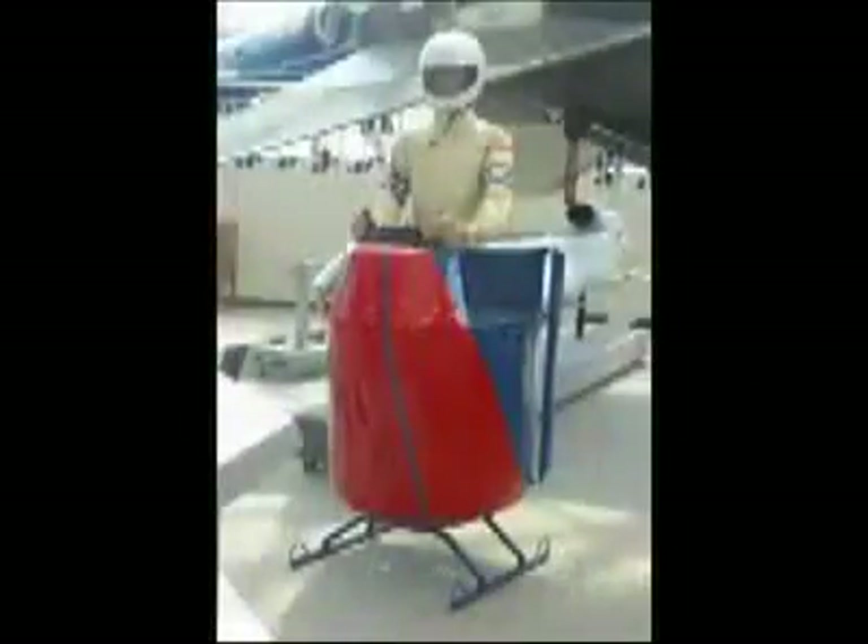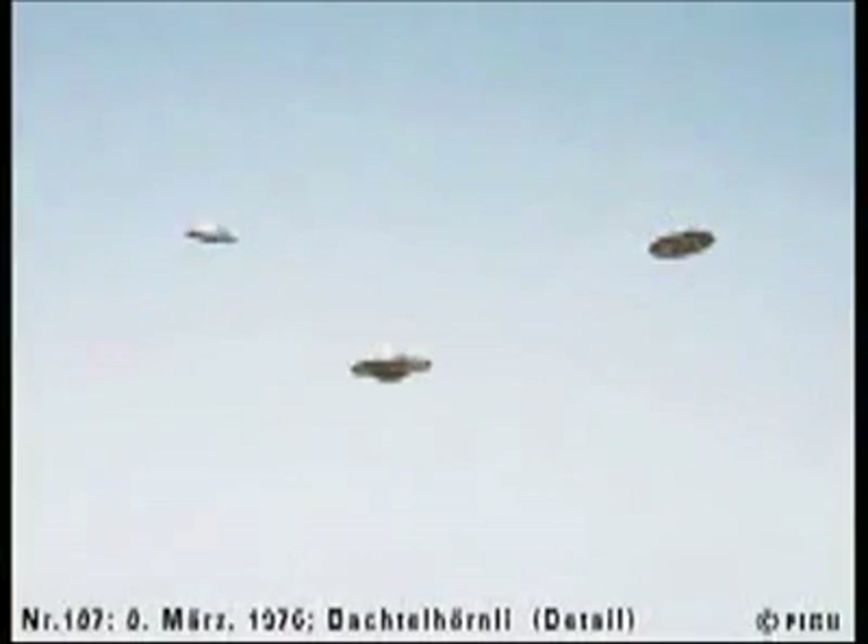I admit that some reports can be reasonably explained by weather phenomena — lenticular clouds, ball lightning, etc. — or any number of aerial phenomena such as the man-made flying machines we went over in the first half of the video. After all, a UFO is just an unidentified flying object. Once it's identified it's not a UFO anymore, even if it is an alien aircraft.